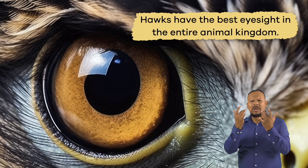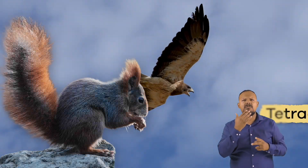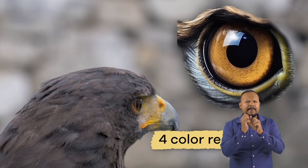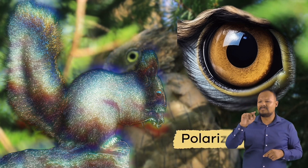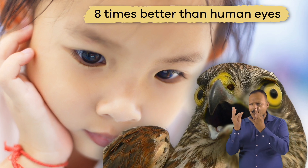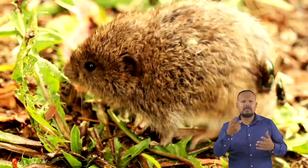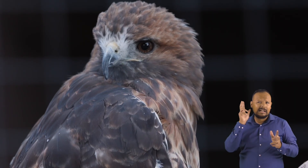Hawks have the best eyesight in the entire animal kingdom. Not only can they see in color, but hawks are tetrachromats. That means they have four color receptors in their eyes that allow them to see standard colors, plus ultraviolet light, polarized light, and magnetic fields. Their eyes are eight times better than human eyes. Because they must spot prey, hawks' eyes can see much farther and more precisely than humans' eyes. Hawks also have excellent hearing, but their sense of smell is terrible.